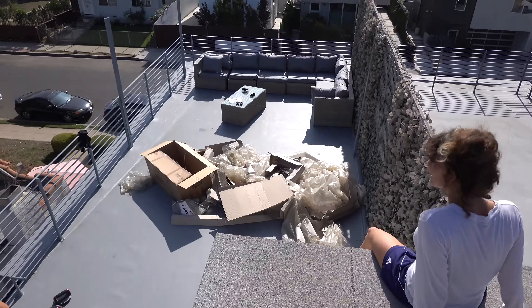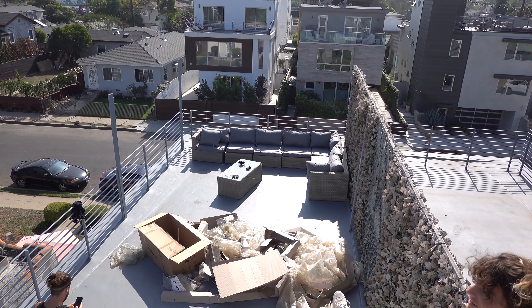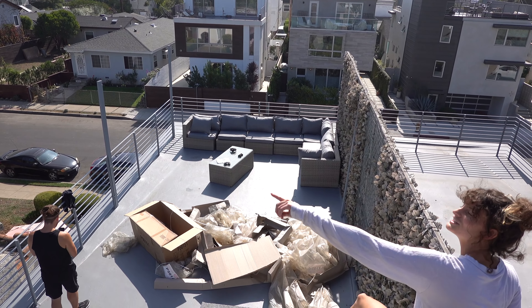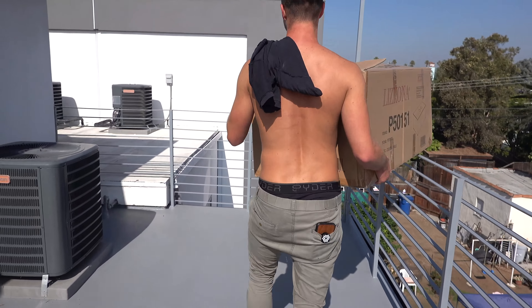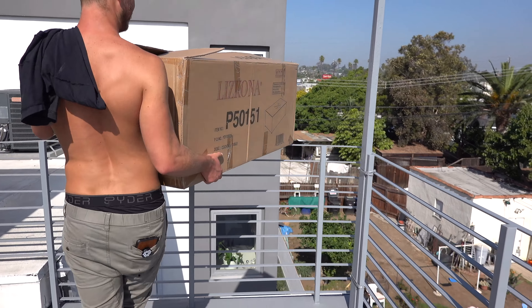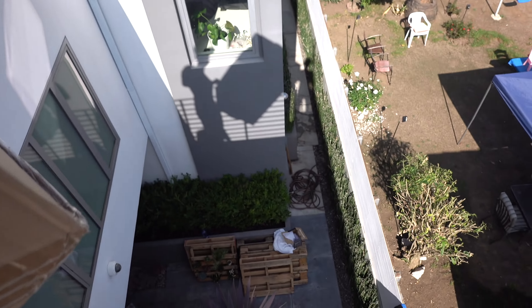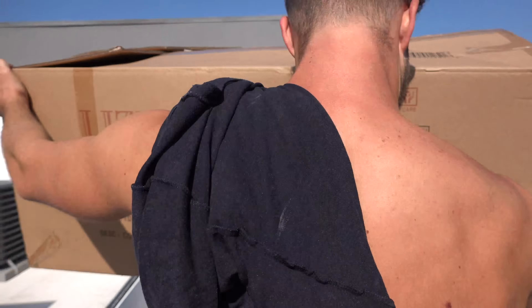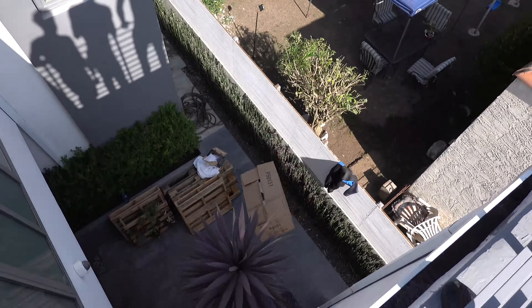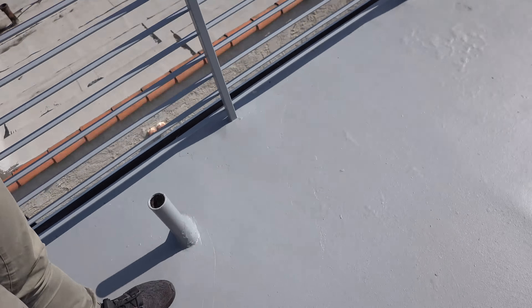We just jumped up onto the very top of our roof to get a better view. This is so cool! I just shinned that really hard.